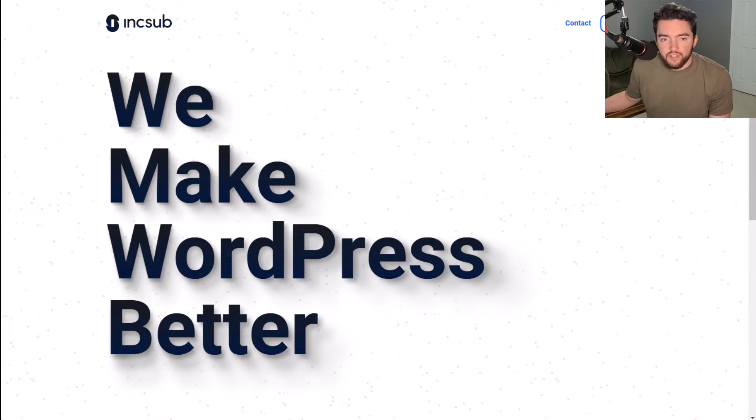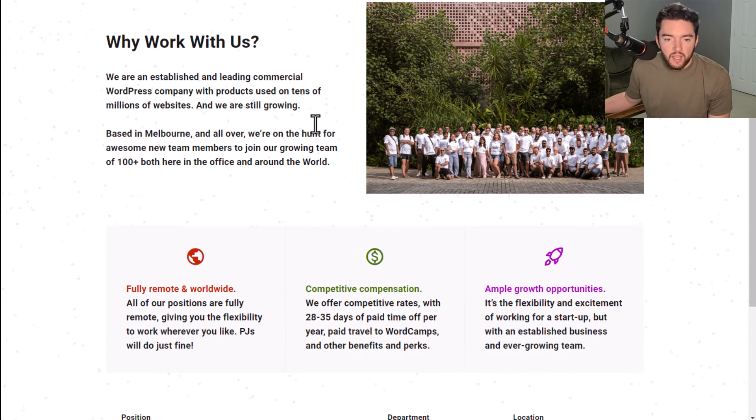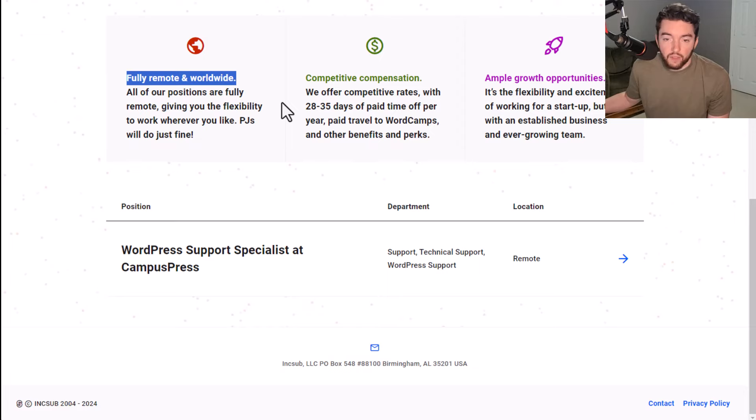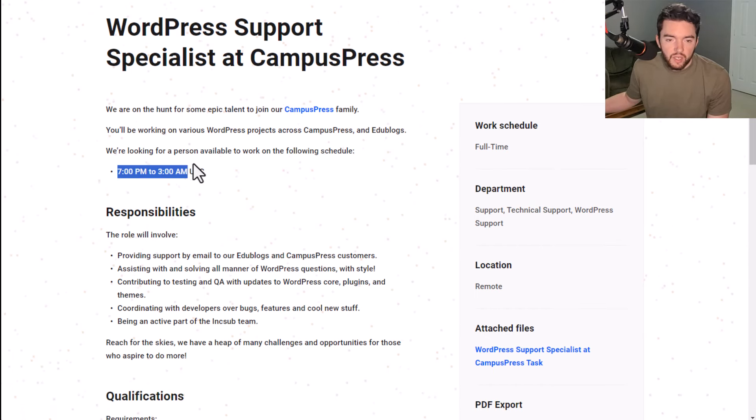Next, we have a company called InkSub at inksub.com. They make all sorts of WordPress products. They have a work-from-home job that you can do worldwide — they hire worldwide and are a fully remote company. They also offer competitive payment rates, 28 to 35 days of paid time off per year, paid travel to WordCamps, and many other benefits. Right now they have one job available: a WordPress support specialist at Campus Press, specifically for someone who can work 7 p.m. to 3 a.m. UTC — so make sure you look up UTC and see how that adjusts to your time zone.